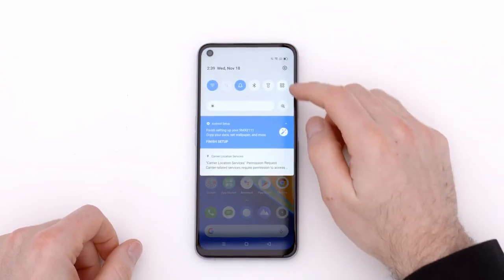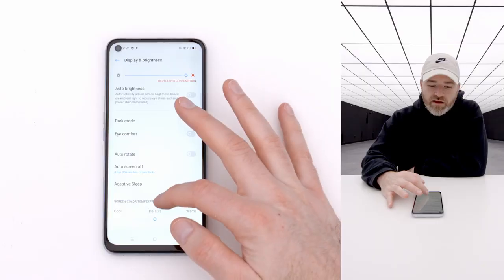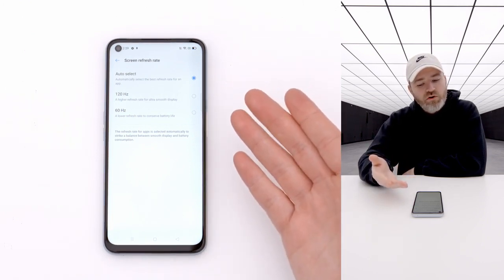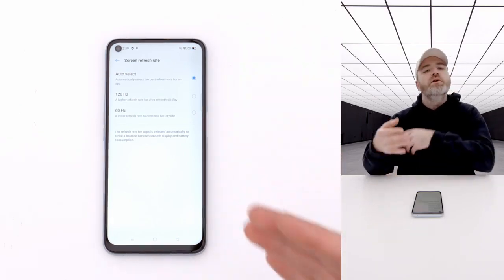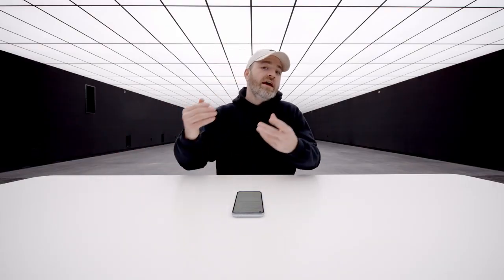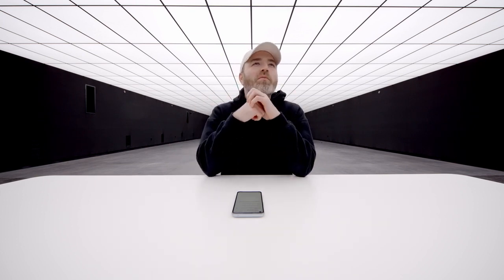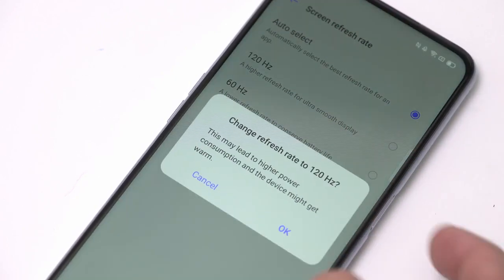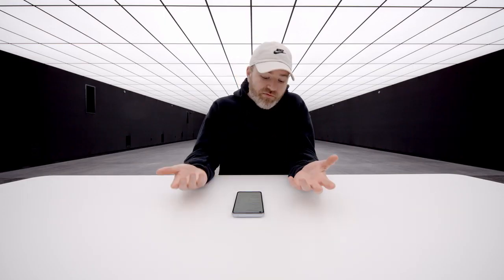I'm going to do what I would normally do on any device claiming to have a faster screen refresh, which is head into the settings and see what's enabled by default. Going to screen refresh — by default they have an auto select setting, which selects the best refresh rate for a particular application. So it tries to gauge whether you're using a game, in which case it boosts it up, or toggles it back to 60 Hertz to save battery life. That's not what I want — I want 120 Hertz all the time. This device does have a 5,000 milliamp hour battery, so if a device can handle the faster refresh, maybe this is the one. Let's select 120.